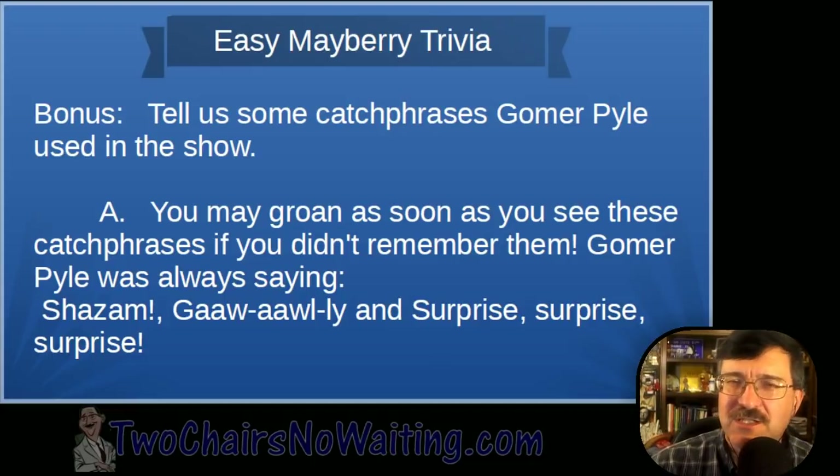That's all 20 questions — grade yourself and let me know how you did. If you didn't get Floyd the Barber, I expect your sentences written on a chalkboard and emailed to me by next week's podcast. Now we're going to hear from Randy Turner with This Week in Mayberry History — Randy's going to talk about Jack Bannon. Randy, take it away.